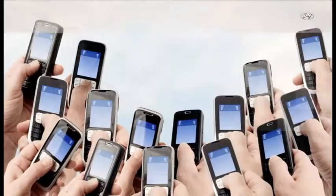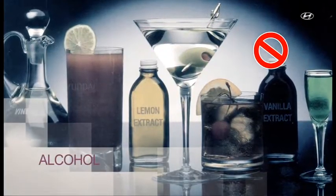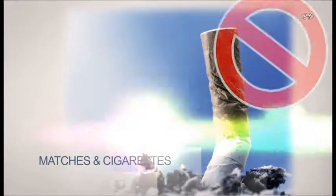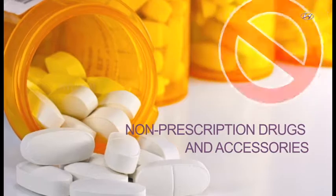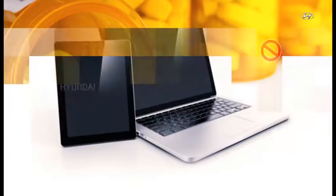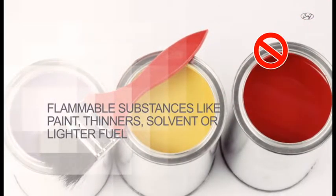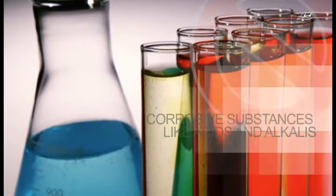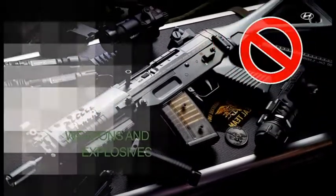The following items are prohibited from being taken inside the plant: mobile phones, alcohol, matches and cigarettes, non-prescription drugs and accessories, laptops and tablets, cameras, flammable substances, corrosive substances, and weapons and explosives.